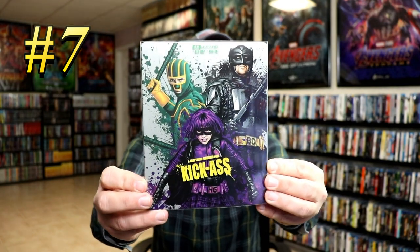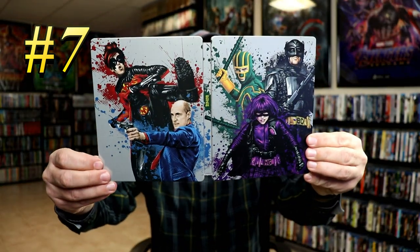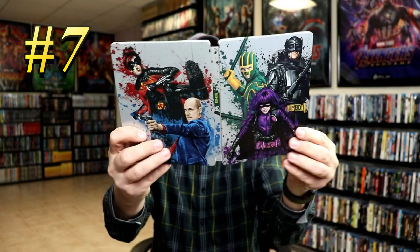Coming in at number 7, we have the Best Buy Exclusive Steelbook for Kick-Ass. This is for the 4K release. Some really great looking artwork and a clear slip. So without the slip on, you can really see the nice artwork that they've got. I really enjoy this movie and I really like the art on this. We do have some disc art and some cards. So this is number 7, Kick-Ass.